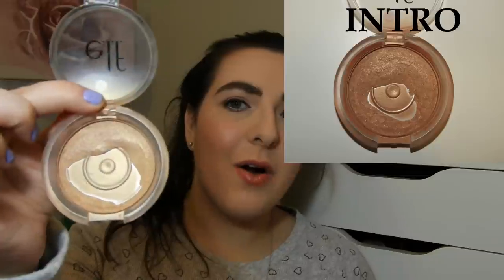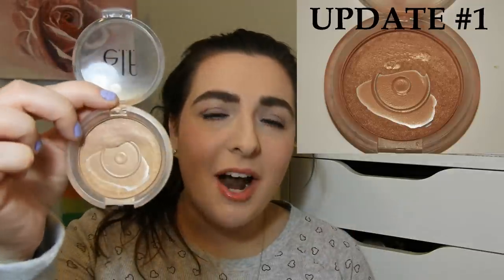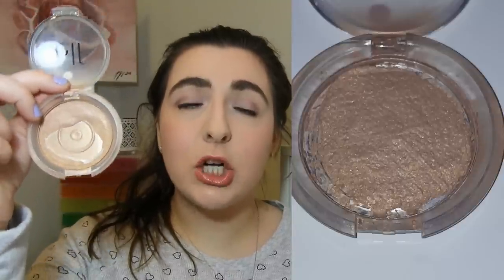Next is my ELF Sunkissed Glow Bronzer, and here is where I'm at. I'll insert pictures from my intro and first update so you can see the progress. I find it really hard to pick up product at this point — my brush lands in the middle and I can't really pick up along the edges evenly. So after this I'm going to repress this powder. I wanted to show you the progress before I repress it, then I'll take a picture after.